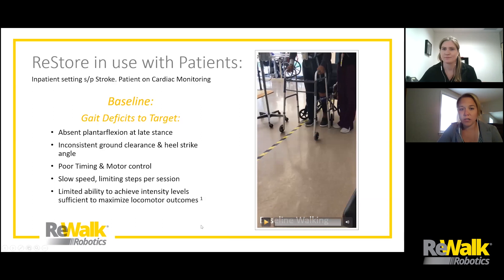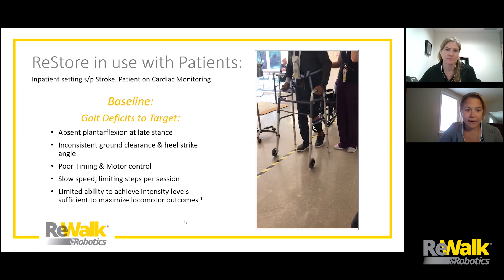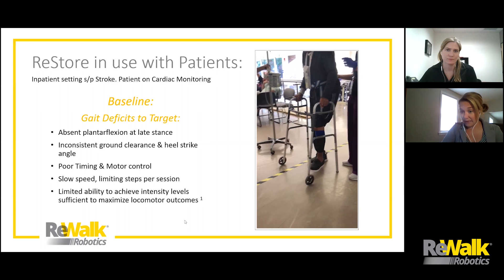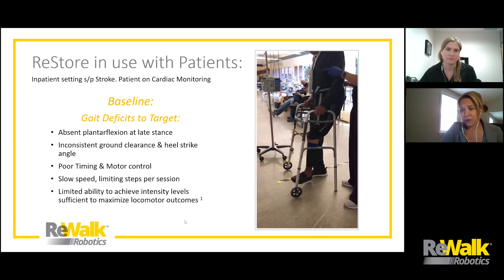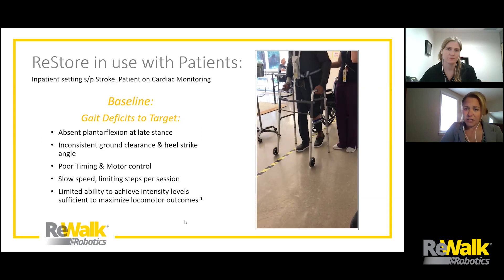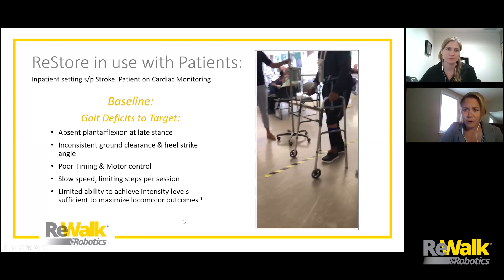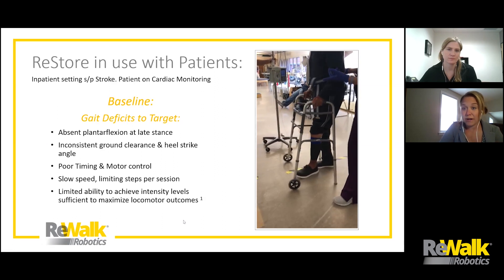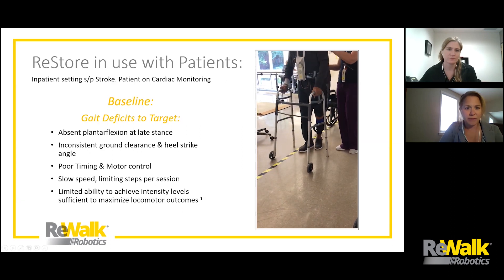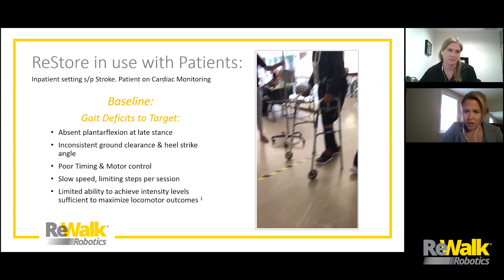This gentleman's first video shows his baseline. He is clearly not getting much of a push off. He's letting that leg get into terminal stance, but he's essentially just powering that leg up and through — not using any propulsive force on that left side. As a result, therapists have had a hard time getting his intensity level up to where they want it to be. You can see he's on cardiac monitoring. This gentleman is also inpatient, and they're sort of just cruising along pretty slowly. He's also having a hard time with his initial contact angle.